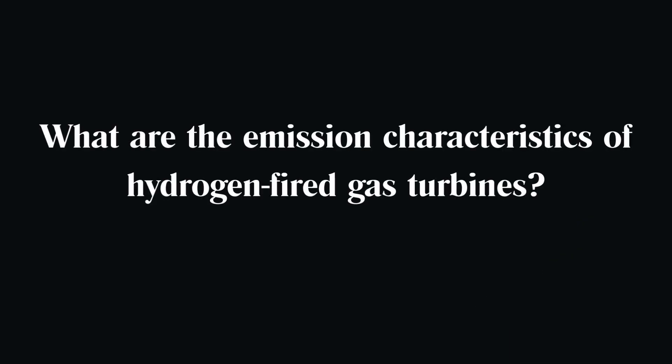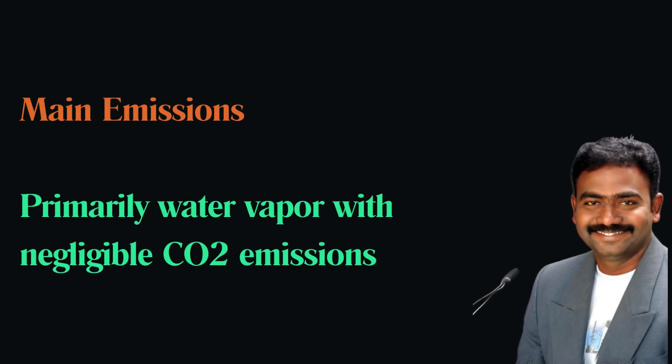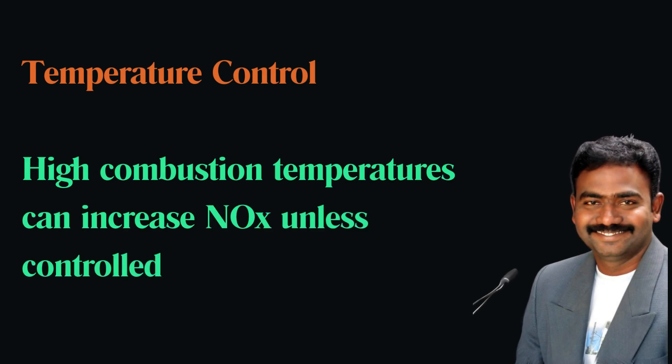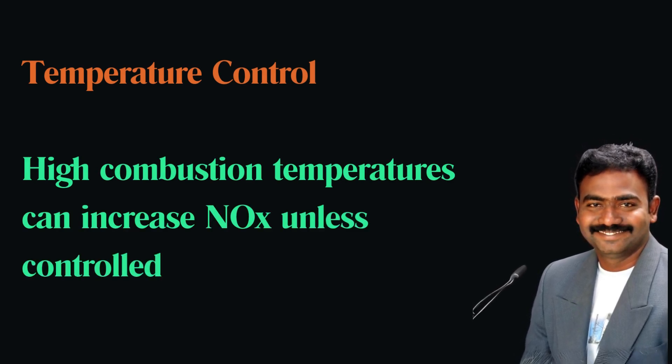What are the emission characteristics of hydrogen-fired gas turbines? Hydrogen combustion primarily produces water vapor with negligible CO2 emissions. However, the high combustion temperatures can lead to increased NOx emissions unless controlled by design or post-combustion treatments.